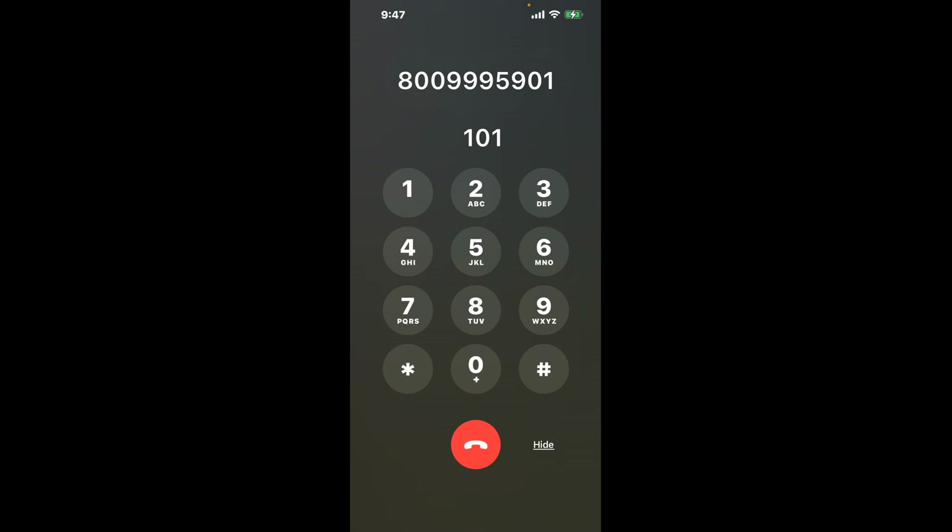First, dial 800-999-5901. Once connected, here's the shortcut trick: dial 1, then 0, then 1 again. This hack will bypass the automated messages and get you through to a live person.